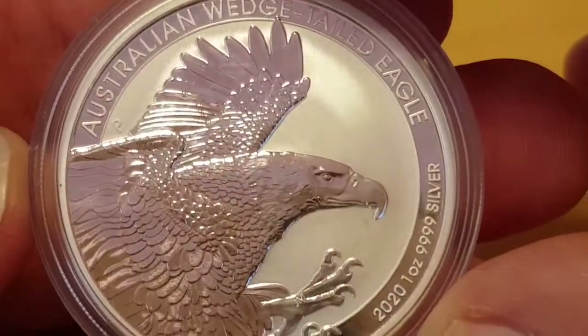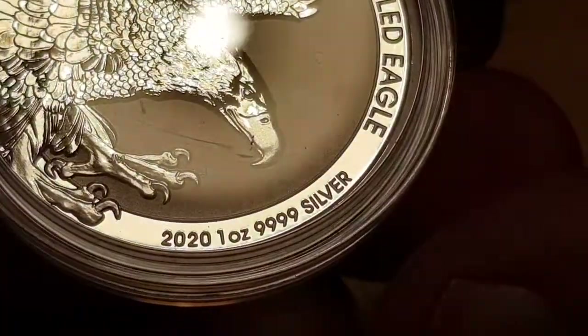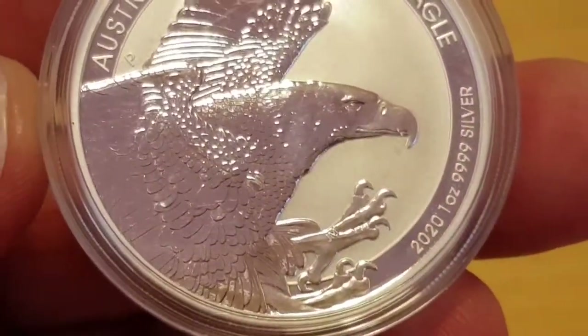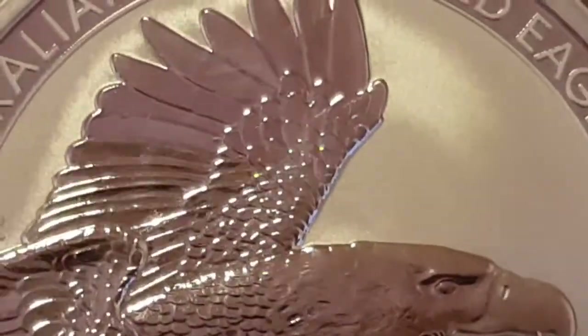So where does Paul McInty come into it? What is his role? Well, he has been continually working with this series of this lovely reeded edge coin to bring us the Australian Wedge-Tailed Eagle. This is the brand new 2020 one-ounce, four-nines fine silver coin, and it is so intricate — I'm going to zoom in so we can have a fantastic look at everything.